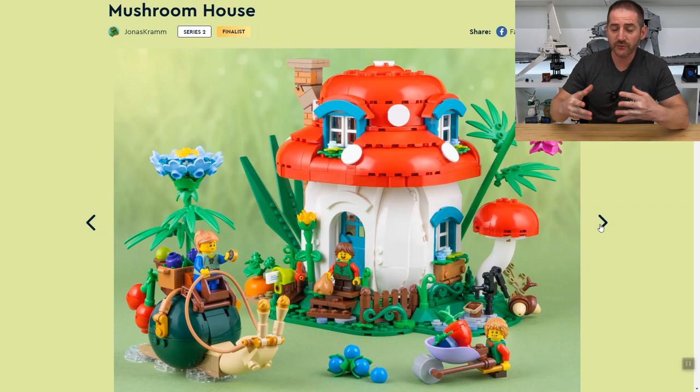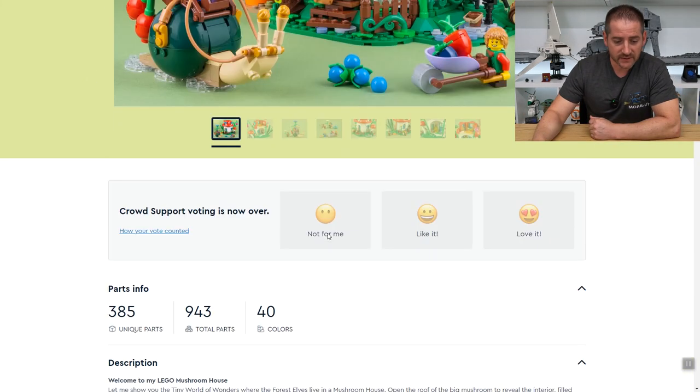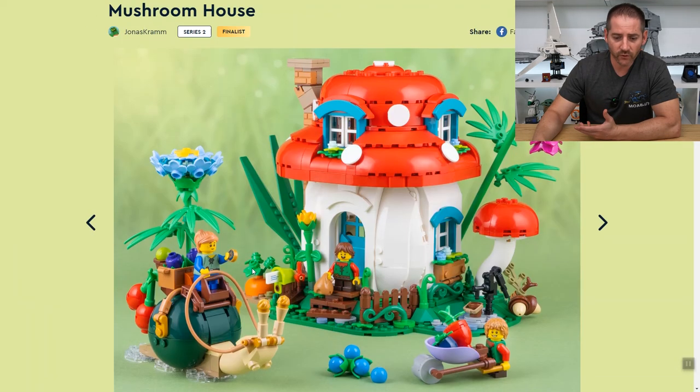So they're living in a mushroom — it's the Smurfs but not. It's 943 pieces, so definitely more affordable. I would say this is probably a $50 set, but I'm thinking they're going to want at least $80 US for it — that's my guess.